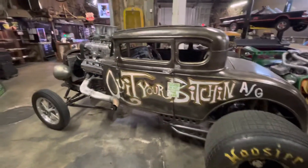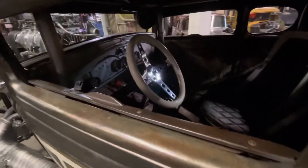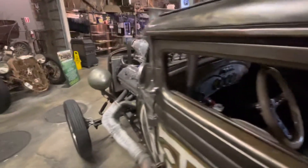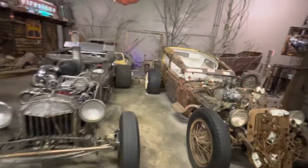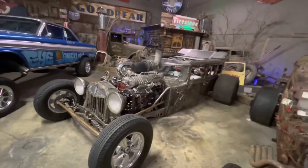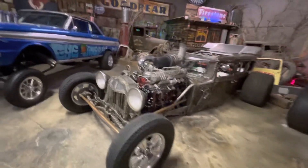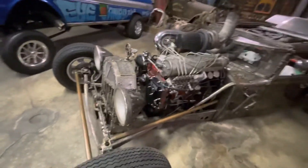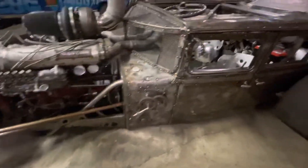You'd have the coolest yard though — as long as your tetanus shots are up to date, come on over. So many details in here, so many details.